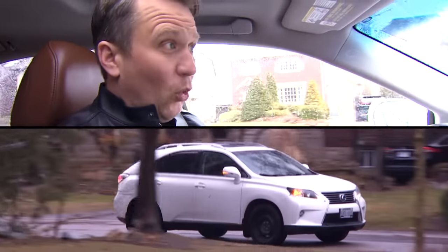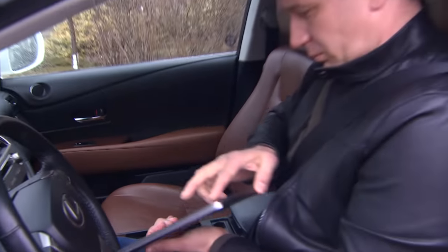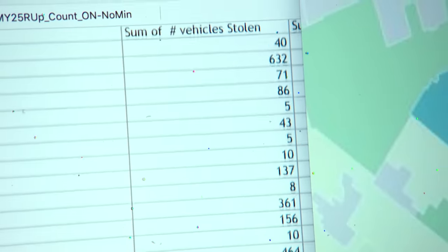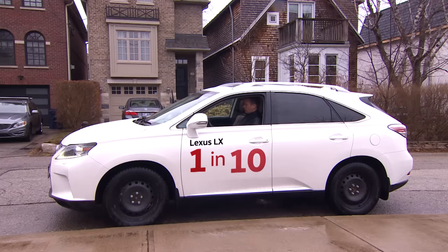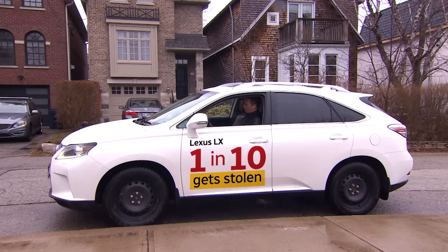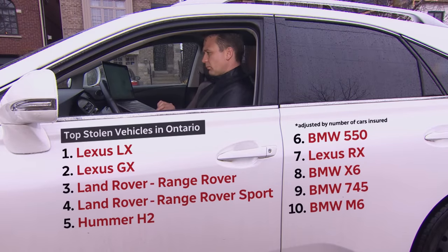Real car thieves know what they want — preferred makes and preferred places to steal them. Marketplace has been crunching numbers using raw data from Ontario's Ministry of Transportation. Criminals and their customers love the Lexus LX: one in ten get stolen, by far the highest rate of any car. Other luxury vehicles are also big targets and, once taken, are soon sent overseas — though sometimes police get in the way.